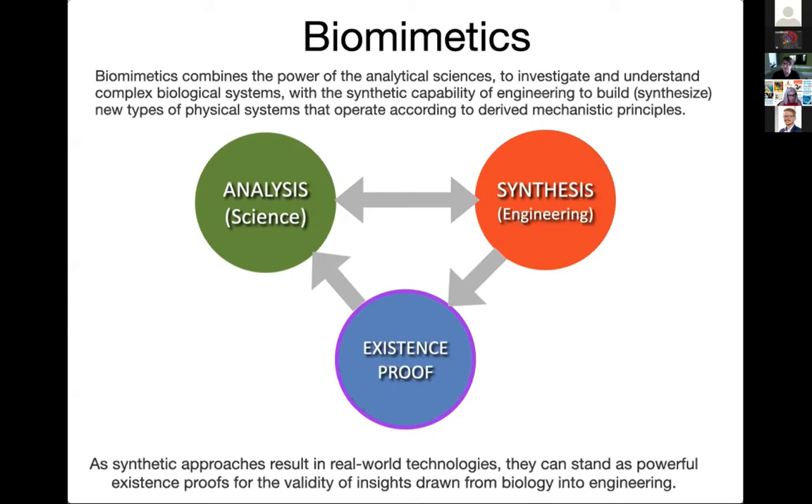We try to track these complex systems and break them down into component parts, understanding how those different components work together to generate the observed behavior. Following Valentine and Reitenberg, we might call that activity analysis. Whereas in synthesis — in engineering — we try to build things out of component parts, using principles developed in engineering or borrowed from science. Biomimetics is really the integration of these two activities.